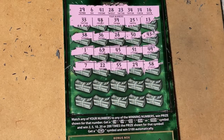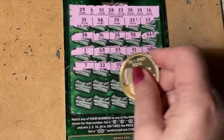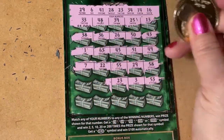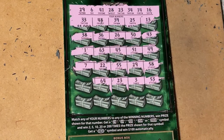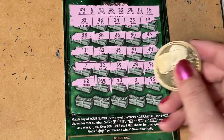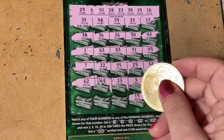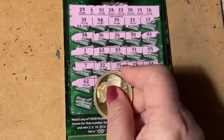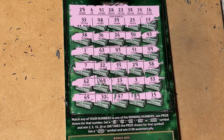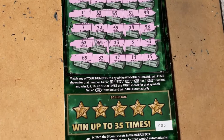Continuing on: 22 and a 7, 53, a 3, a 23 — oh, 23 is a good one! Then 64, 62, 15, 15, 19, 47, 32, and 65. So just two numbers total — this might be just a payback ticket. Let's see what's at the bottom.